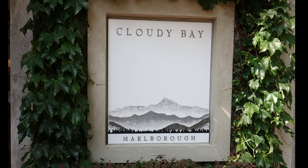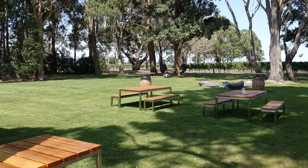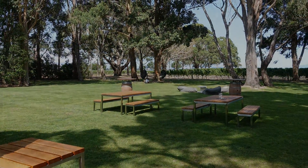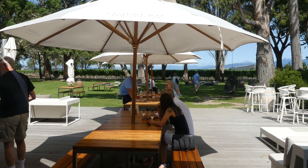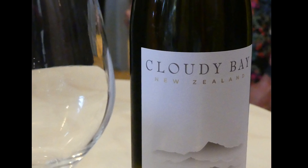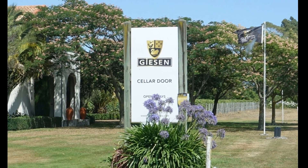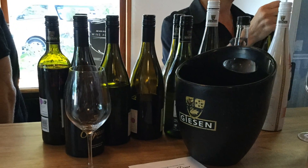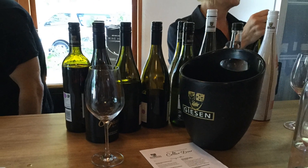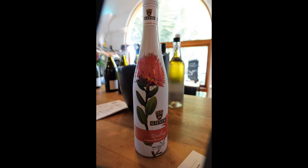The second winery was Cloud Bay, which had an expansive yard where we could sit and enjoy our wine tastings in a shady, relaxing environment. The selection was large and the wines were good. We had our lunch at the Gießen Winery, followed by an almost unbelievable tasting of over 20 different wines, some selling for as much as $80 a bottle.